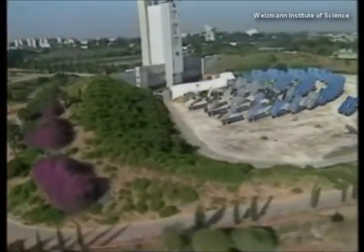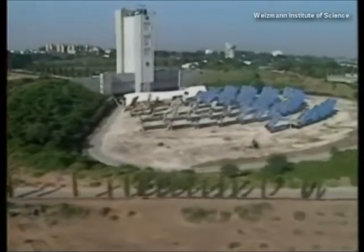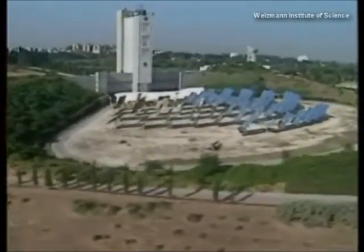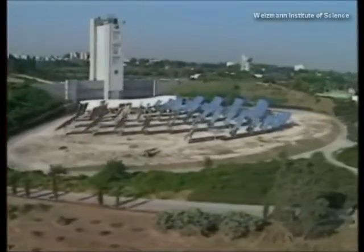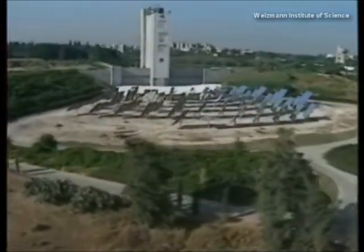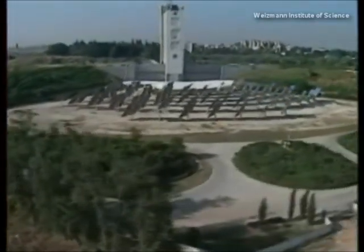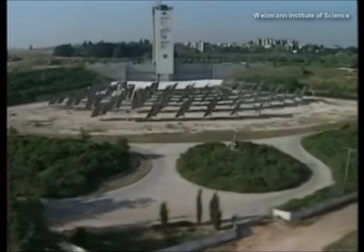The next step is a three hundred kilowatt pilot plant, soon to be built at the Weizmann Institute solar facility by a consortium of Israeli companies working together with America's leading turbine manufacturers. The ultimate goal: solar stations throughout the world, providing pollution-free power at a competitive price. A bright future, now one big step closer.